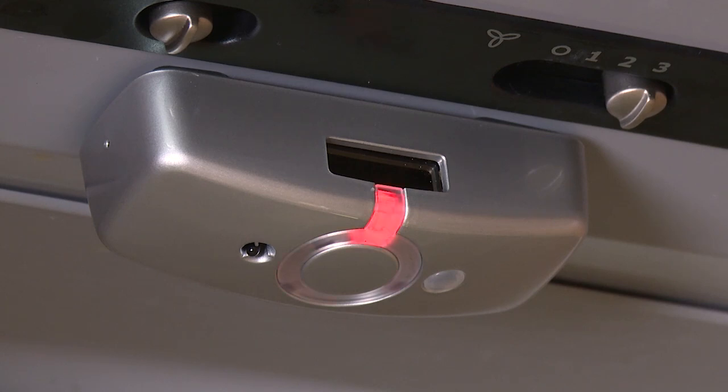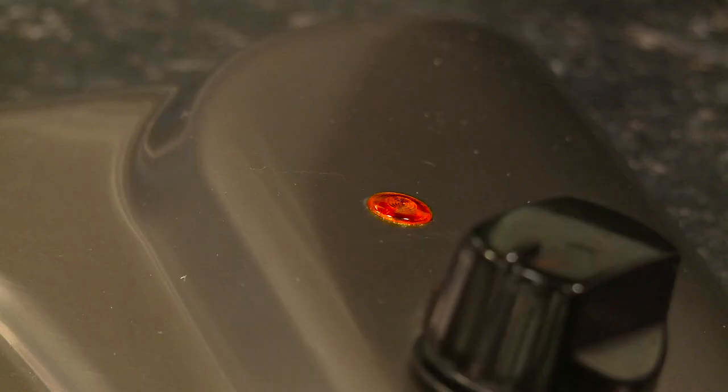So if for example somebody has covered the sensor, it would actually shut the cooker down. And similarly, if the sensor was covered in grease, because it uses two different types of sensor — a thermistor and an infrared photodiode — only one device would see the heat, and it would know therefore that the sensor isn't working properly and would shut the cooker down.